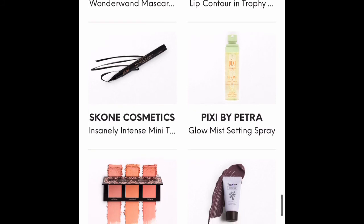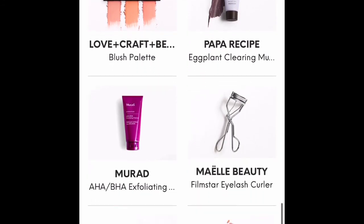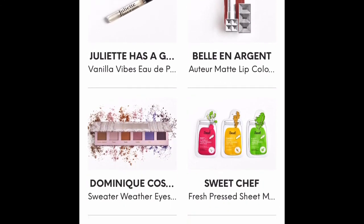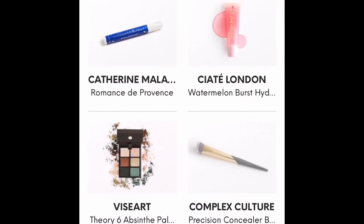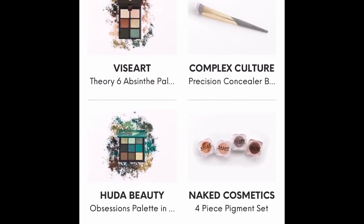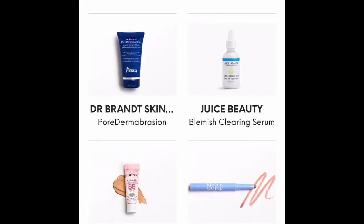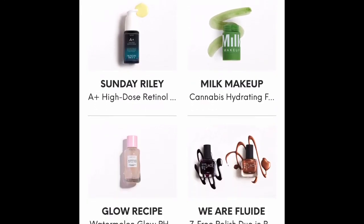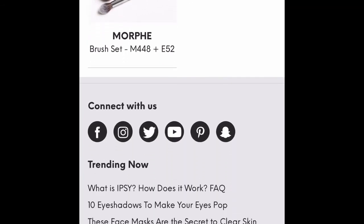When you go down to the Glam Bag Ultimate, these are the items that could have been in your Glam Bag Ultimate this month. I only subscribe to the Glam Bag Plus at this time. If you'd like to see me unbox the Glam Bag Ultimate or the regular Ipsy Glam Bag, please let me know — I'd be more than happy to get another one, and it gives me more items for giveaways. And there we go, that's our tutorial!